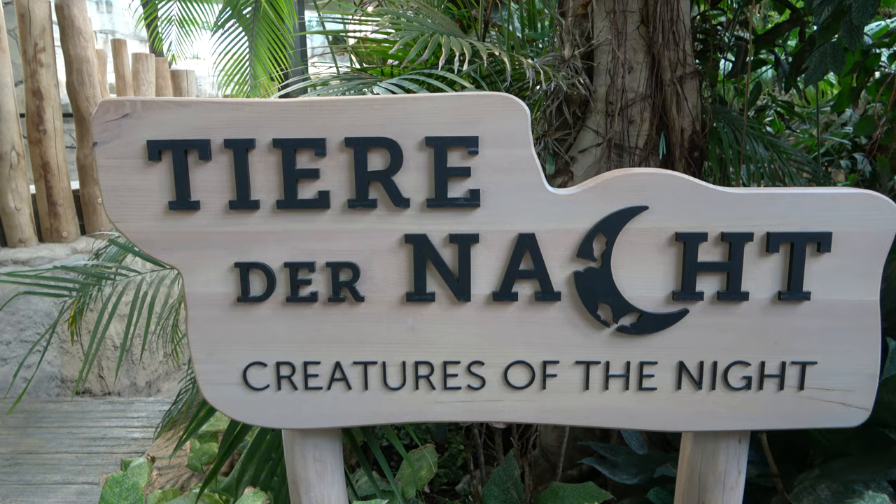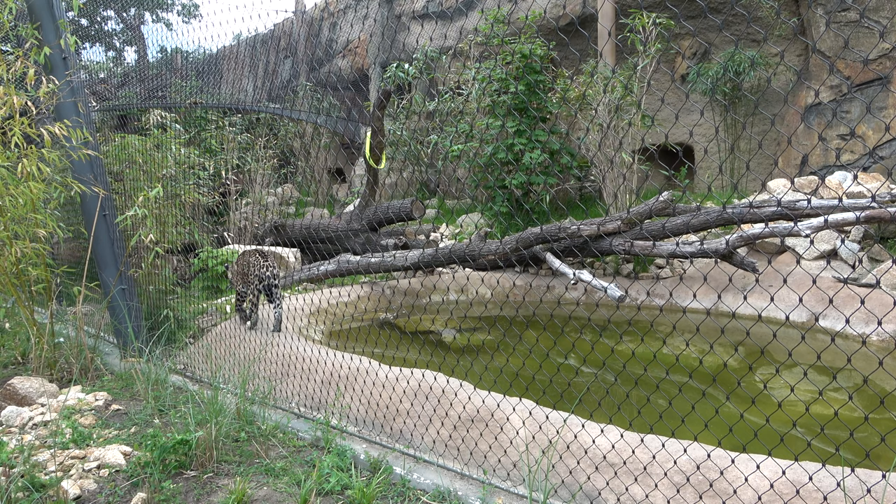Empire of Cats also features a nocturnal exhibit where you can see many species in the dark, including aardvarks and rusty spotted cats. Being a cat lover myself, Empire of Cats is my favourite part of the zoo, but Zoo Berlin has even more to offer.